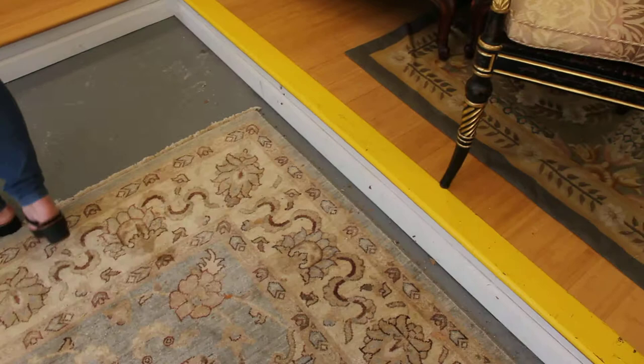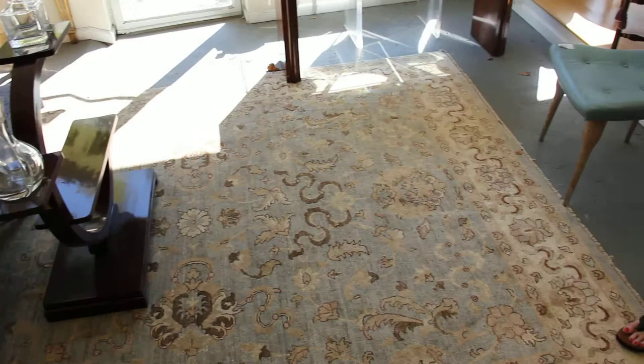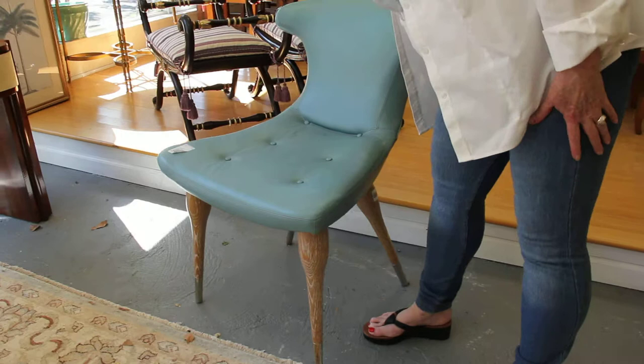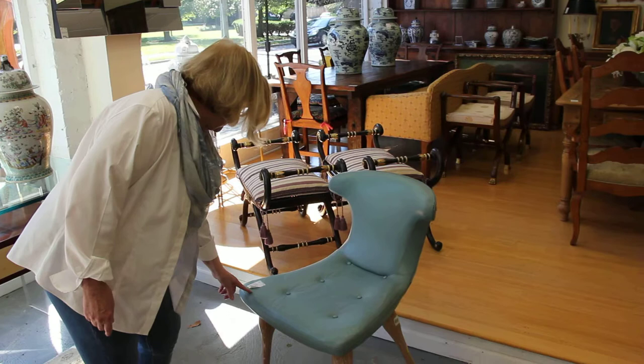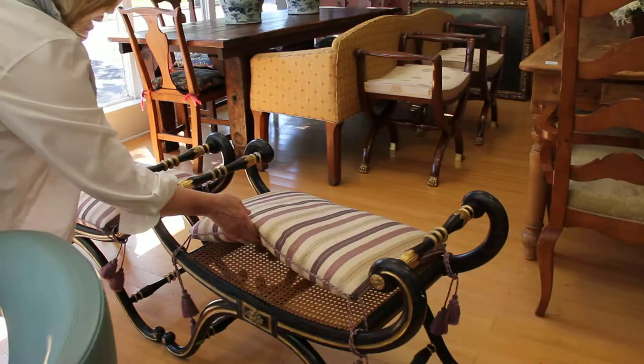We also carry beautiful rugs like the one I'm currently standing on. This rug is 8x10, and we're selling it for $800 — perfect condition. Another example of our modern furniture is this mid-century leather chair: a blue leather mid-century chair with wooden legs, and it is $600. We also have these beautiful antique benches. We have the pair; they have perfect cane seats, and the pair is $1,200.